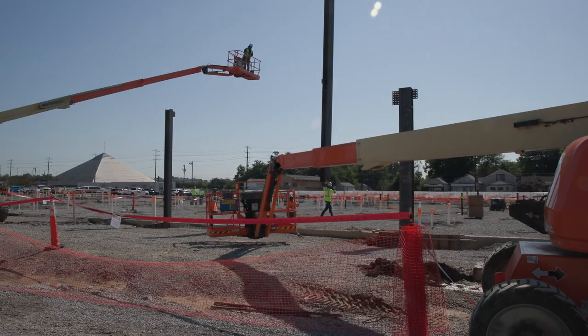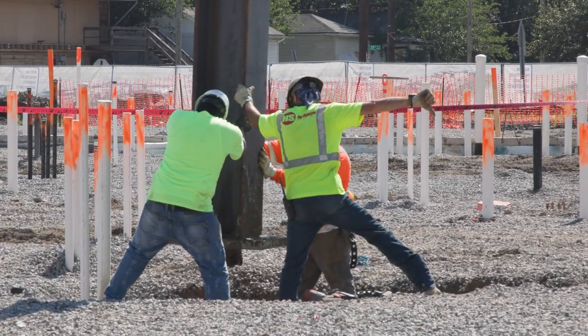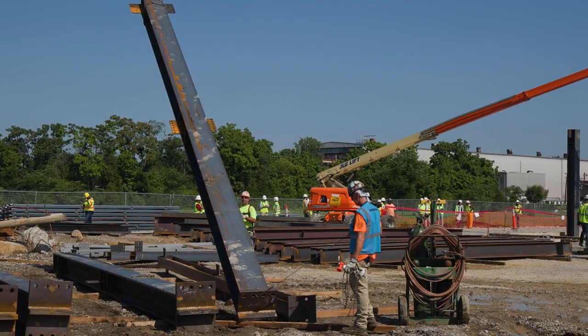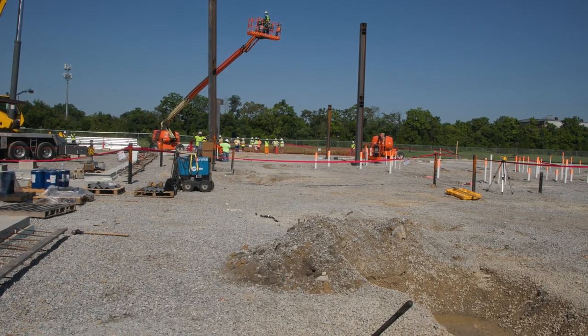To see this site transform from an old dilapidated site to now a site that is going to be filled with so much hope — to put a hospital here, the first hospital in over 150 years — personally, I feel like I'm being a part of something that's much bigger than myself.